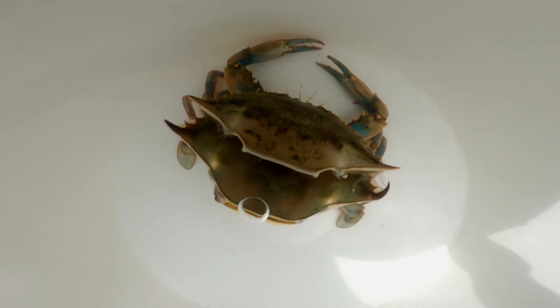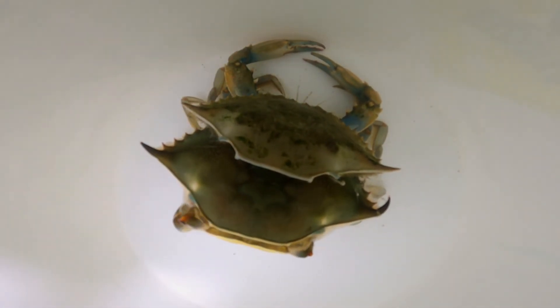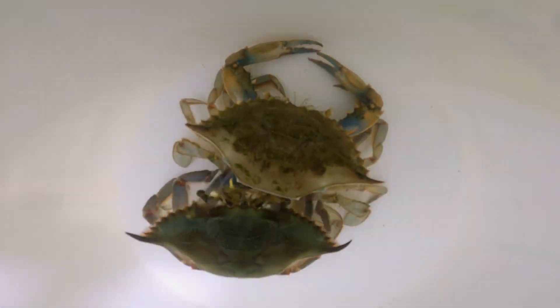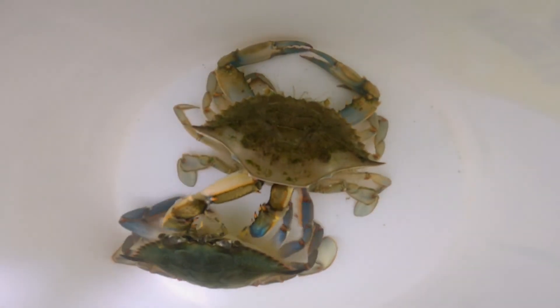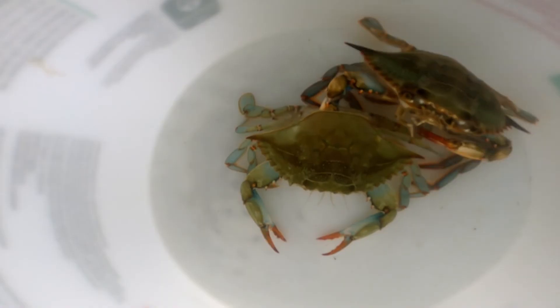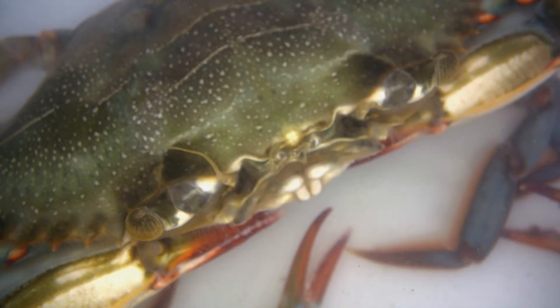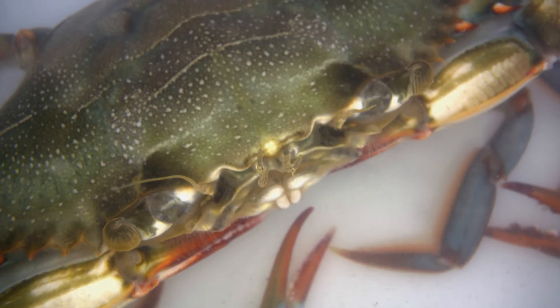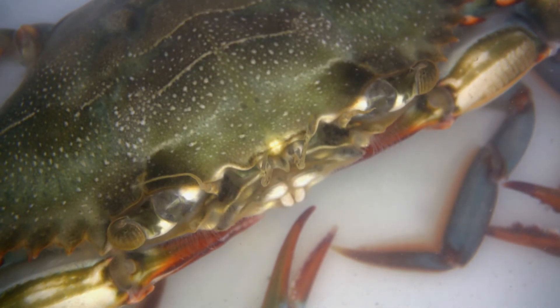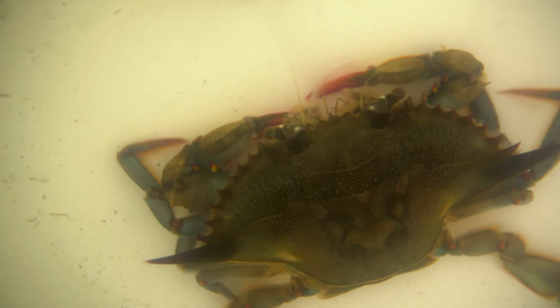The molting process is nearly miraculous. The blue crab squeezes out of its old shell and emerges about one inch bigger all around. This exhausting process can take hours, especially if a crab's legs, claws, or back fins get stuck inside the old shell. You can almost sense their relief when they finally slip loose. At this point the crab's new shell is extremely soft, requiring constant vigilance — unless the crabs are quickly harvested, their new shells will begin to harden underwater.